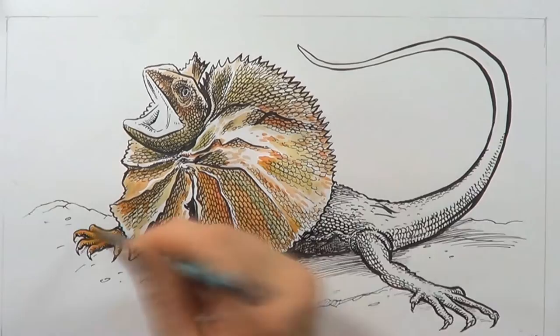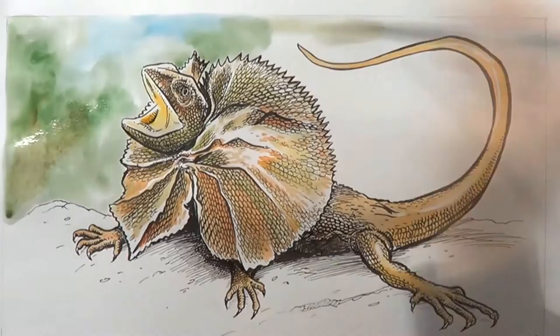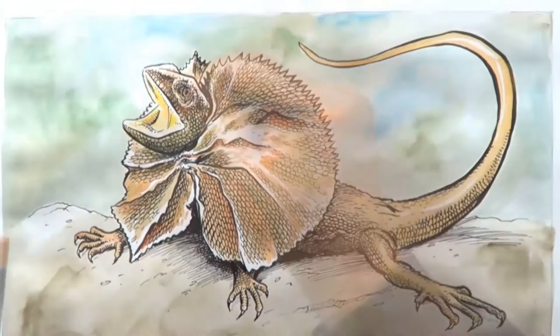Its favourite food just happens to be invertebrates. It especially loves to eat butterflies and moths, using an ambush tactic — waiting for the insects to come close to it and then quickly grabbing them.